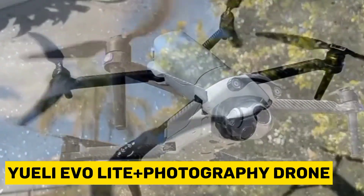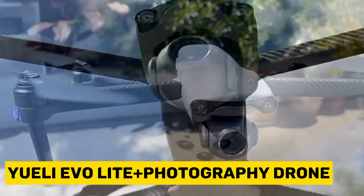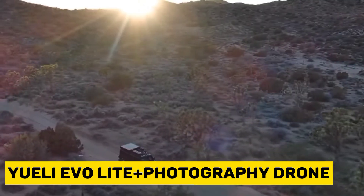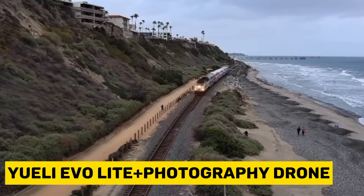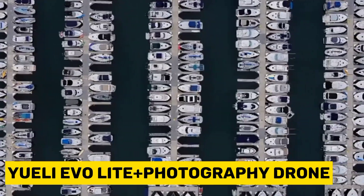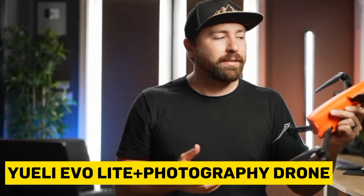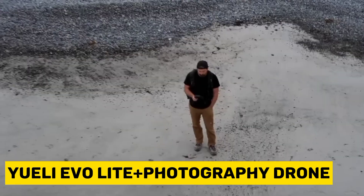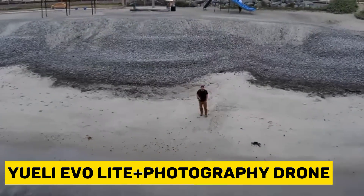These high-flying gadgets will take your photography game to the next level, allowing you to explore and capture aerial shots like never before. The drone's body is fitted with two wide-angle vision sensors on the front, back, and bottom. The front-view binocular perception range extends to 150 degrees, providing a broader obstacle avoidance range and enhancing flight safety. A single battery allows for a 40-minute aerial photography experience, offering a 30% improvement in battery life compared to similar products at this level.